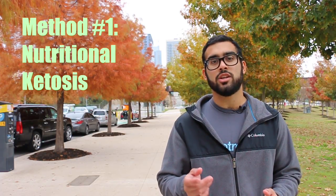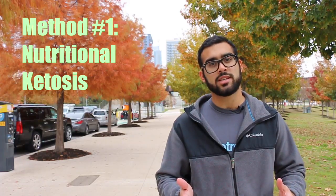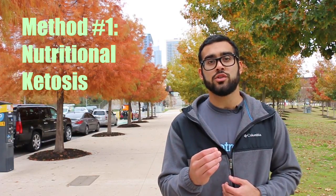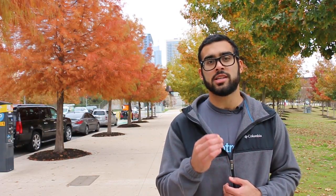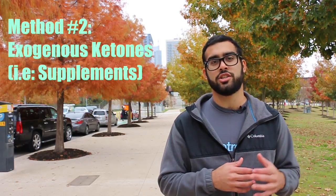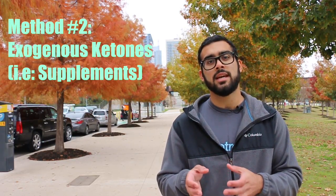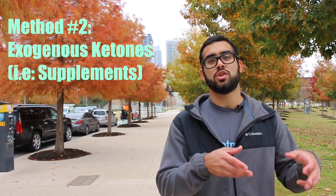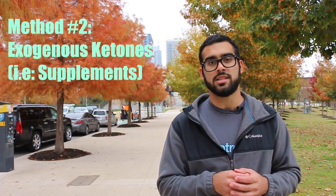Getting ketone bodies into your system can be done one of two different ways. The first way is a little bit harder, and that's using nutritional ketosis — which just means you've depleted the glucose from your body and your liver, and now you're using ketone bodies as your primary source of energy. Or you can take exogenous ketones, which are ketone bodies you take in some kind of supplement form that boosts your blood and brain level ketone bodies.